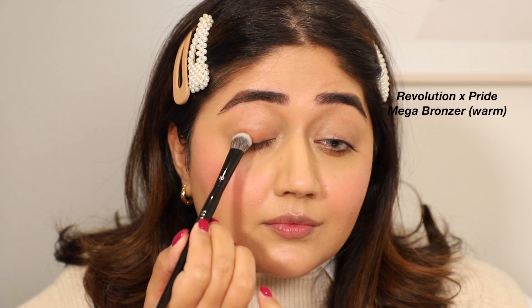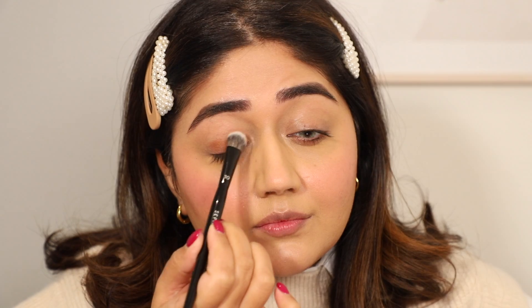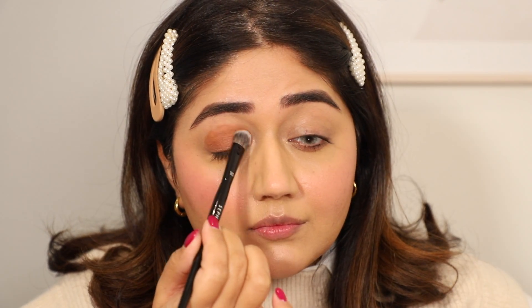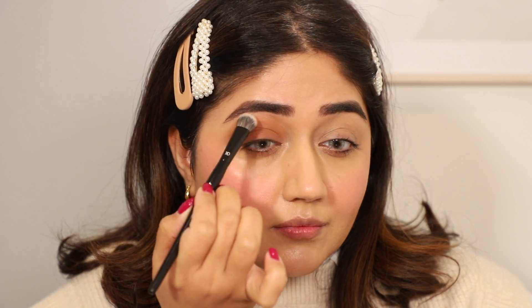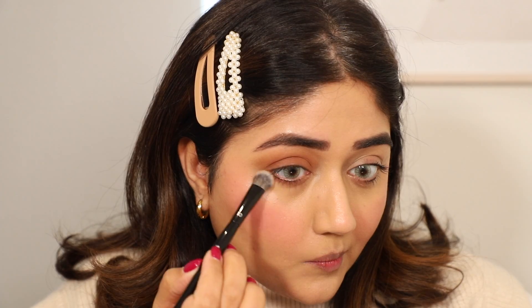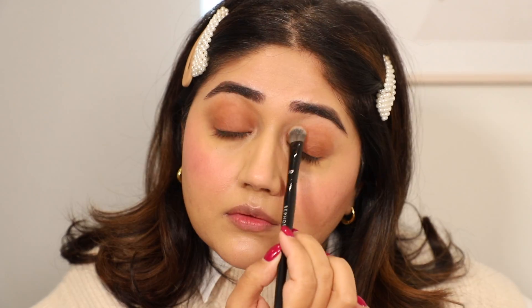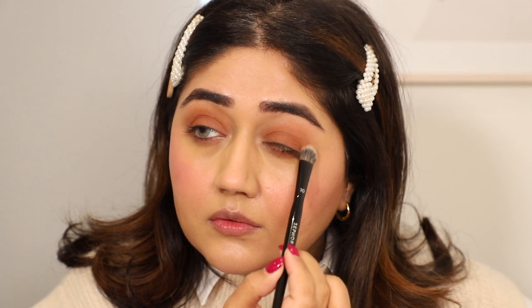I'm going to take this bronzer and use it as an eyeshadow first, laying down a soft wash of color. It's that perfect soft brown that doesn't go into smoky territory but isn't too light either — it gives a nice wash of warmth to the eyes. Then I'm going to use it on the cheeks as well, just to warm up my complexion a little bit. I'm using a fluffy brush and placing it slightly under where I've applied the blush color.